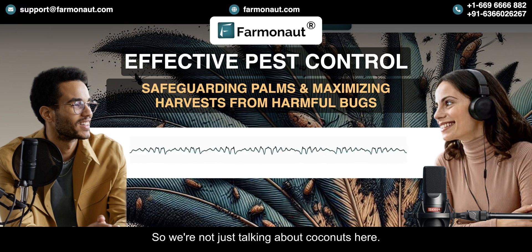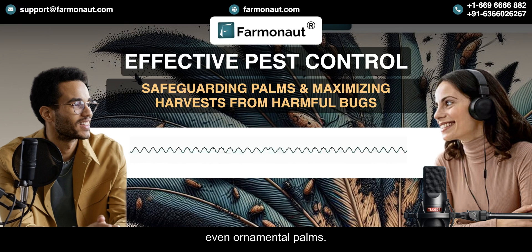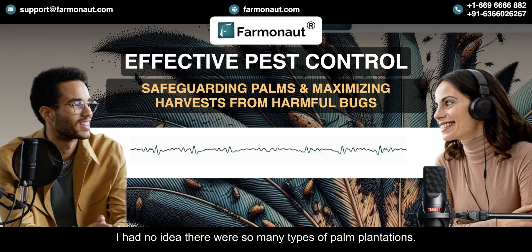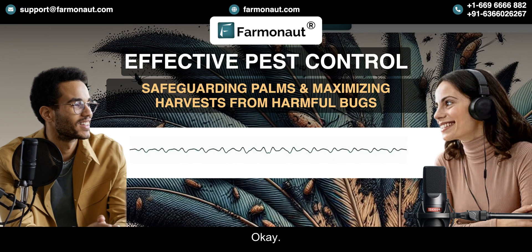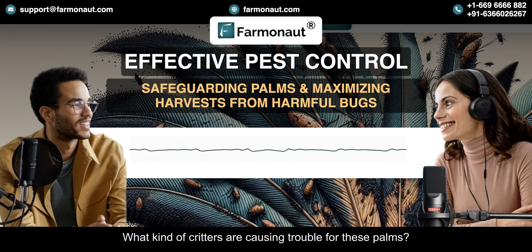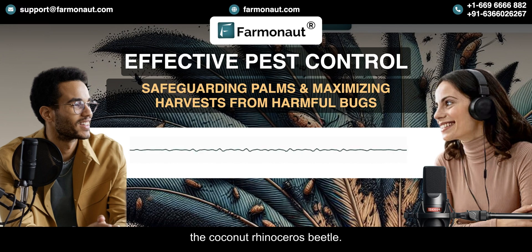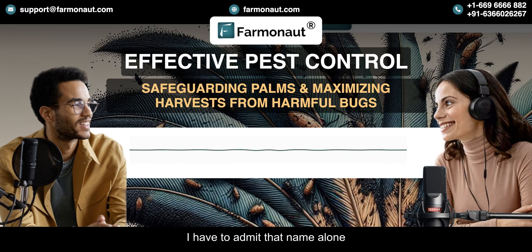We're not just talking about coconuts here — we're talking about oil palms, date palms, even ornamental palms. There's a huge variety and they're all vulnerable to pest infestations. Some of the major culprits are the red palm weevil and the coconut rhinoceros beetle — and yes, the coconut rhinoceros beetle is a real thing. That name alone sounds pretty intimidating, and it is a serious pest.